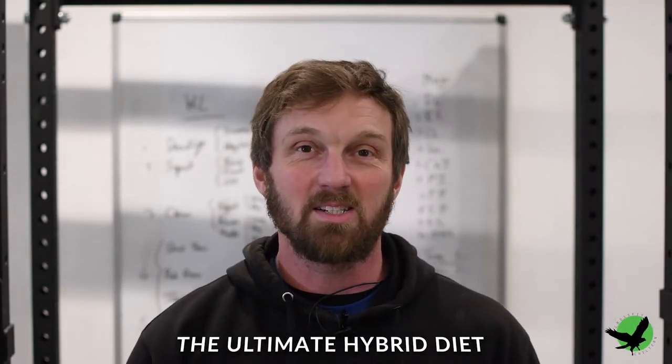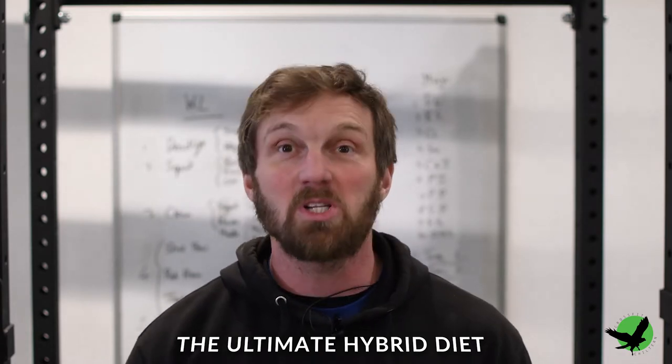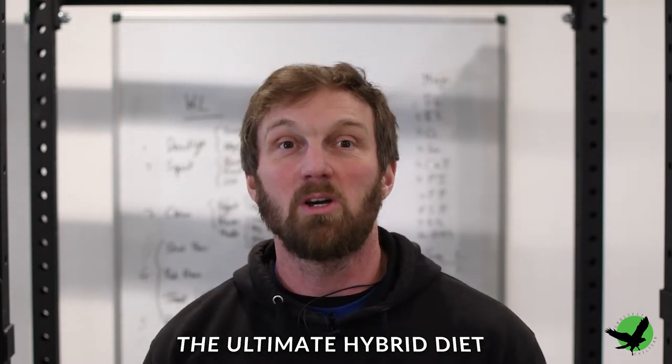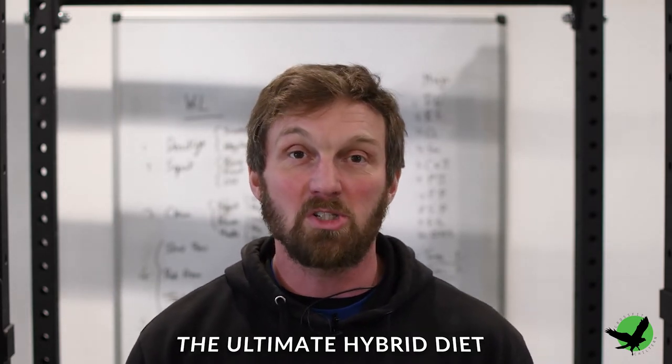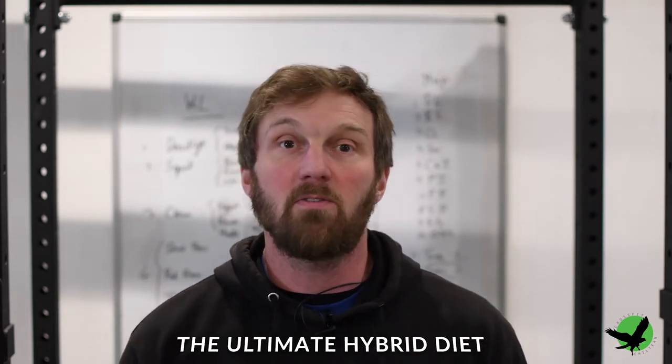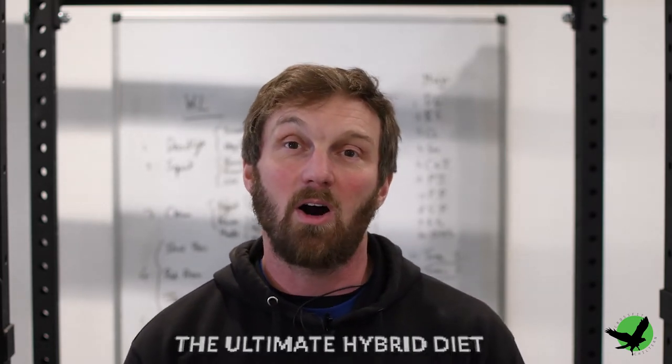Today I want to talk about what I consider to be the ultimate diet — the hybrid. There are so many options out there when it comes to diet, and it seems that all are claimed to be the healthiest and the best way to lose body fat. What I want to do today is break down the benefits of each and see how we can incorporate them into the ultimate hybrid diet.